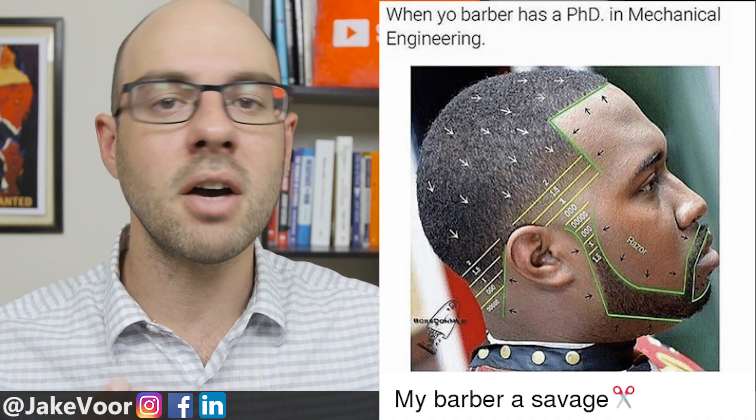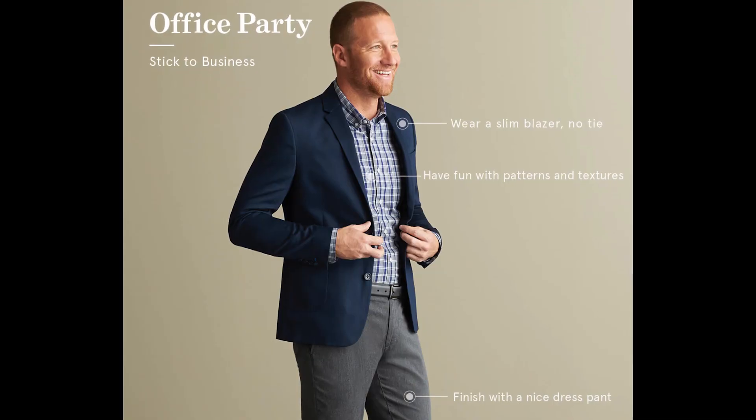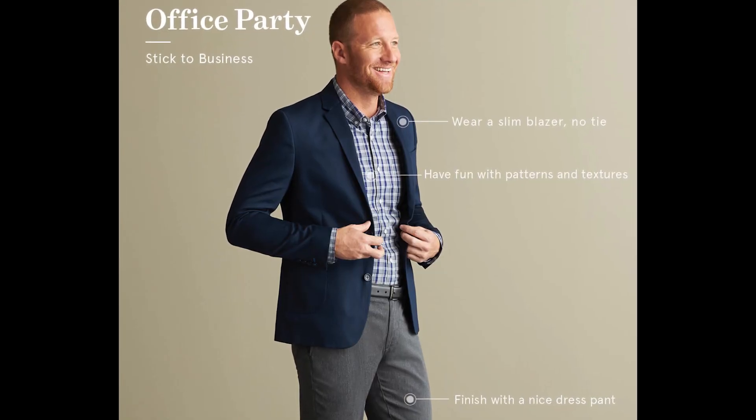Trust me, your superiors — older men and women in your career path — are looking at how you dress and how you groom yourself. Are you clean enough shaven? Is your haircut right? Do you have nice shoes on? Are you actually wearing shirts that fit? Everything matters, so it's very important to make a great first impression.